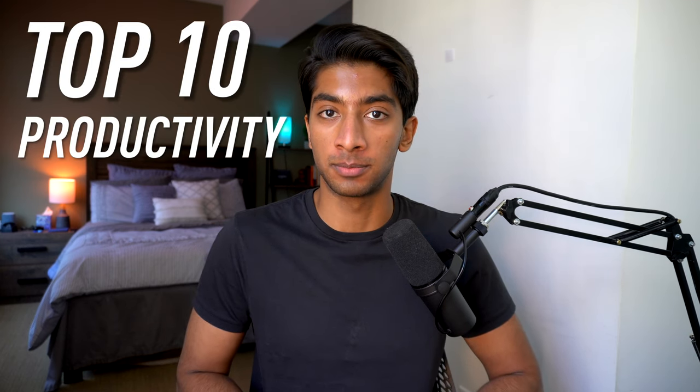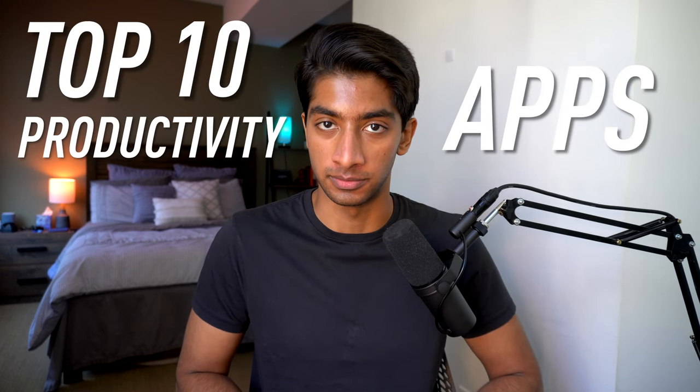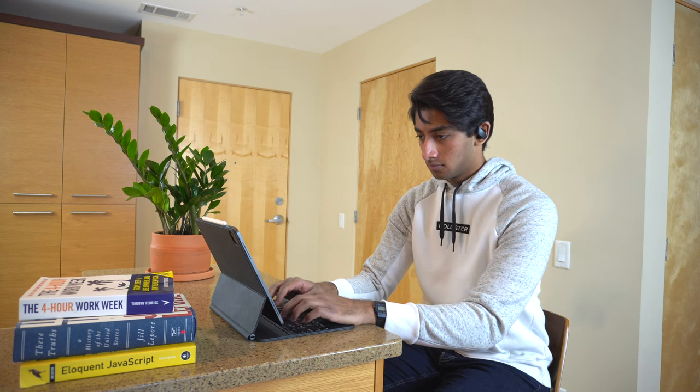In this video, I'm going to break down my top 10 productivity apps that every student should use. My name's Aman. I'm a student studying computer science, and using these apps has completely transformed the way I work. I'm now much more organized and get a lot more done. Timestamps are in the description, so feel free to jump around. With that, let's begin.